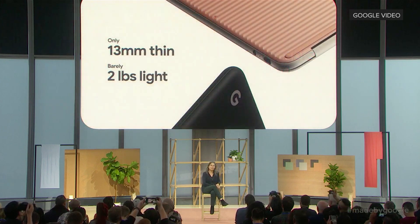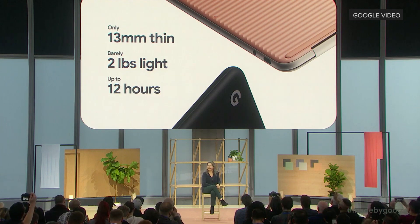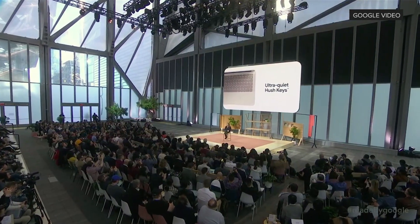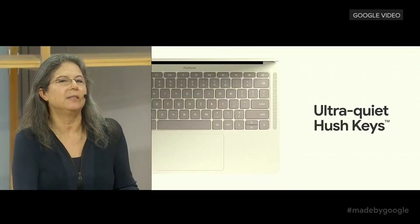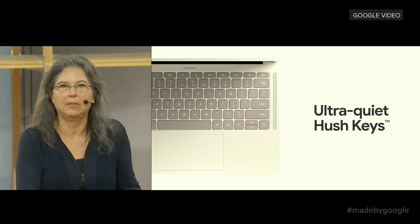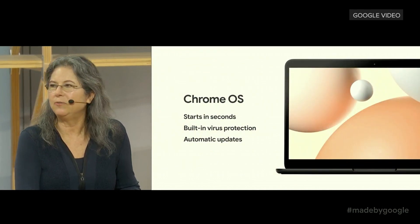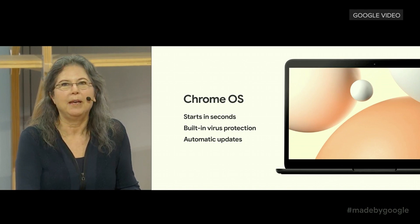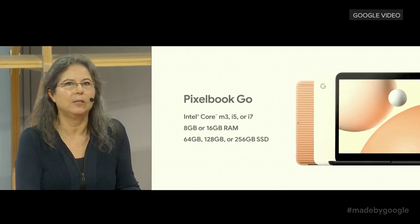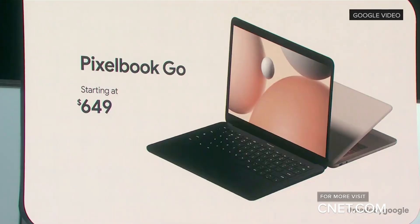Pixelbook Go is lighter than Pixelbook, but we still managed to add a battery that is 15% larger, making it easier to keep working all day. We spent a lot of time making sure the keyboard is comfortable and quiet, with keys that feel great and are even quieter than the original. With Chrome OS, Pixelbook Go is always fast, secure, and all your devices stay in sync. Everything about Pixelbook Go is designed to address real user needs for an affordable price. You can pre-order it now in Just Black, with Not Pink coming soon.